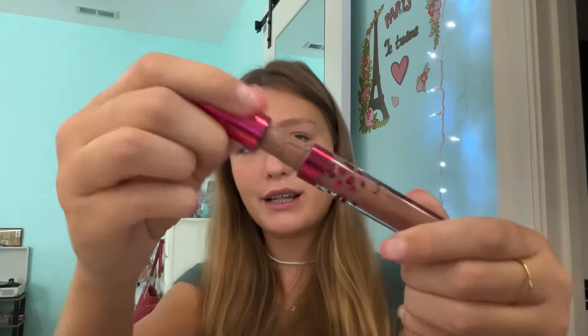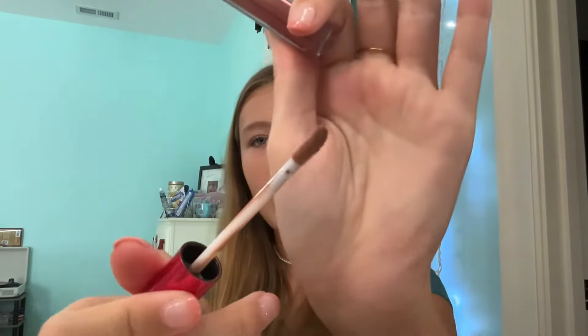Next, we have the LA Colors Lip Plumper in this disgusting brown shade. I'm very picky with browns — when I find a brown I actually really like, then I like it, but this one I don't. And it doesn't plump my lips, it kind of just sits there, and it again kind of looks green — it has a green tint. So I don't like that.